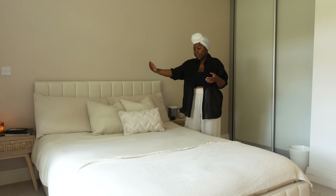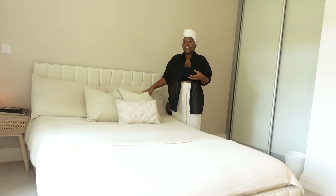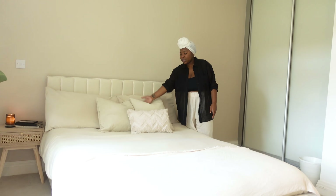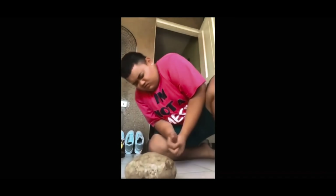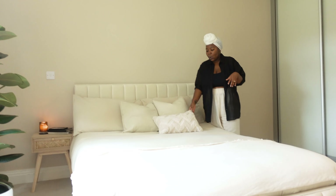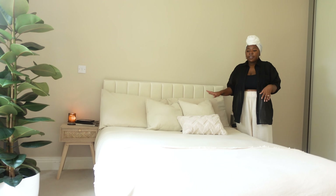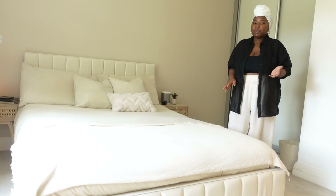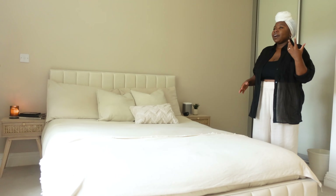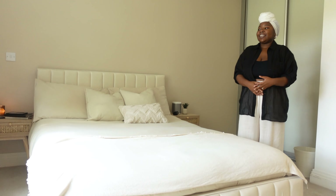The pillows are from IKEA. A big tip with pillows: make sure your inserts are bigger than the pillowcase itself. So if you're getting 16 by 16 pillows, make sure your insert is actually 18 by 18 — that gives them a full look. The pillowcase is from Amazon as well, so don't sleep on Amazon. Another tip for bedding is to add texture — it gives that hotel feel with layers, but also that homey feel that makes you want to just throw yourself on the bed.